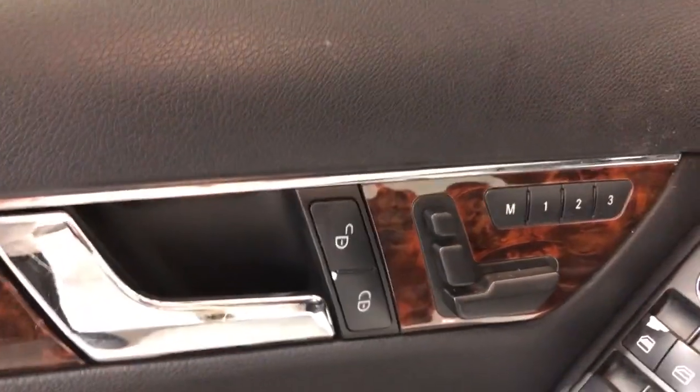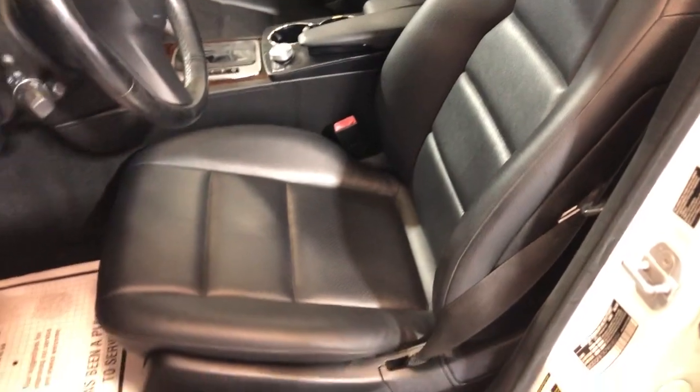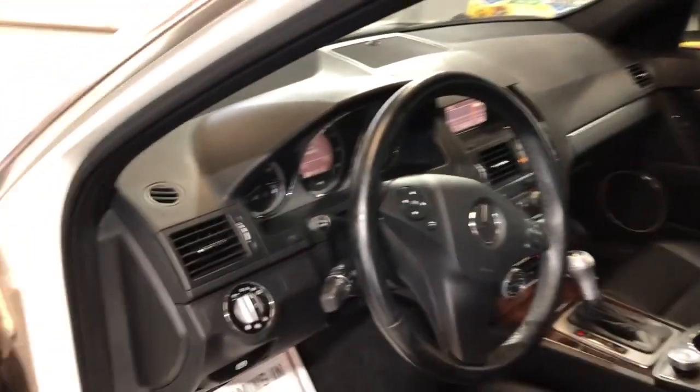Let's take a peek inside. We have power windows, power locks, power mirrors, beautiful factory wood trim with the memory seats. Nice and clean leather interior in great shape, power seats, non-smoking, no odors inside.